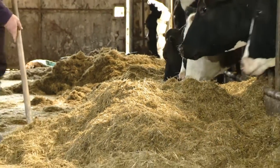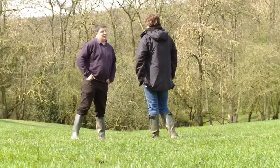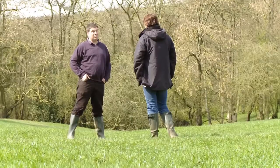Lynn Jones is a dairy farmer. He wasn't part of the ferrous study but he's been working on his own initiative to put measures in place to try and reduce contact between his cattle and badgers.